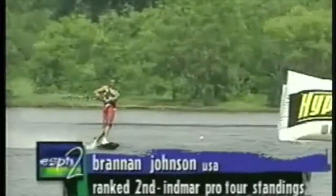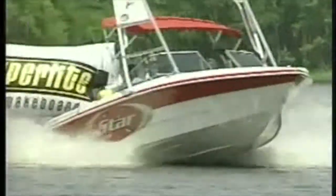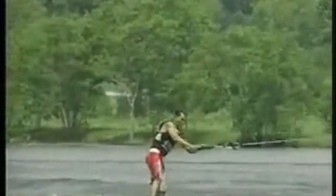We'll get underway with Brandon Johnson, currently number two in the Inmar Pro Tour standings. Solid consistency this year, a third and a second so far.